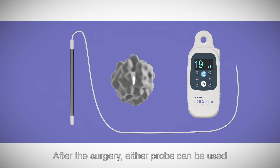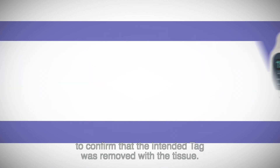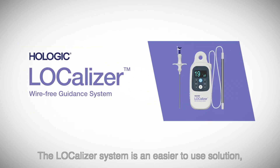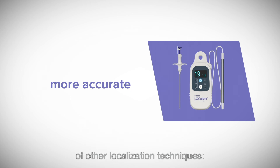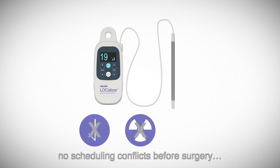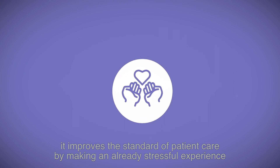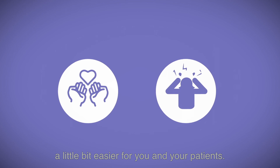After the surgery, either probe can be used to confirm that the intended tag was removed with the tissue. The localizer system is an easier to use solution that is designed to give you the precision you need without the drawbacks of other localization techniques. No wires, no radioactivity, no scheduling conflicts before surgery, and most importantly, it improves the standard of patient care by making an already stressful experience a little bit easier for you and your patients.